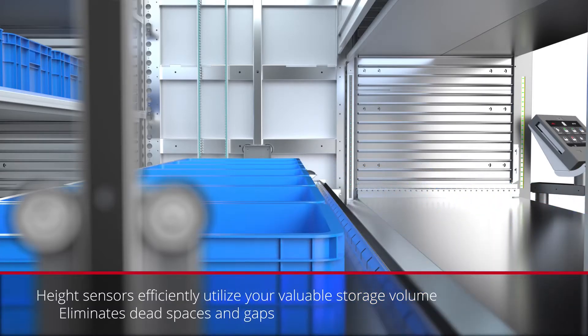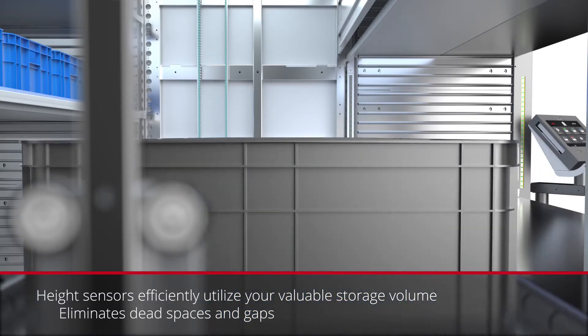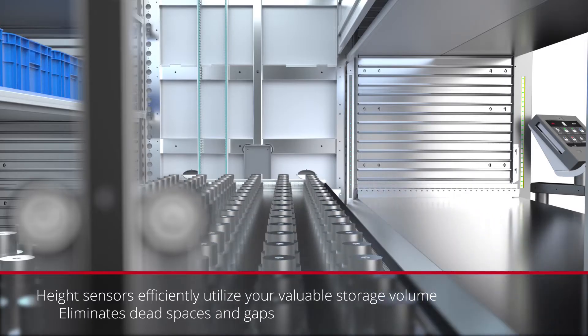Sensors at the loading bay instantly scan the shelf's height, save the measurement and place the shelf at the most suitable location accordingly.